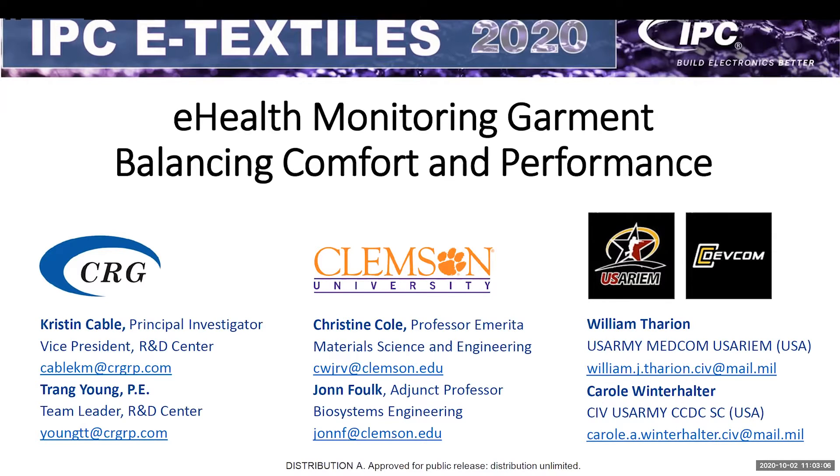I also wanted to introduce Trang Young. She's our lead engineer on the project and she's on the line here as well. She's our lead electrical engineer and hopefully can help answer any questions. We also partnered with Clemson University on this program, particularly Chris Cole and John Folk, who were instrumental in leading the textile design in concert with CRG. Our lead sponsor is Bill Therian from Usarium, and we've also been working with Carol.